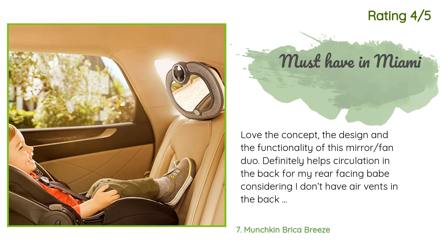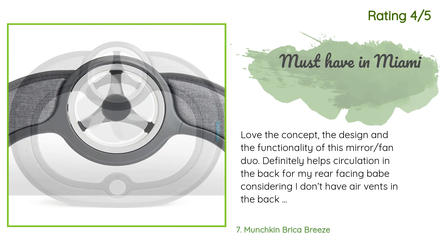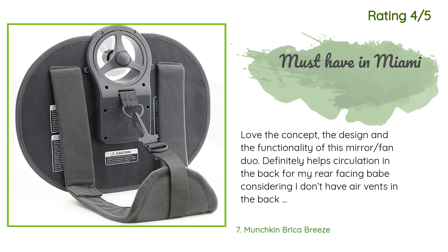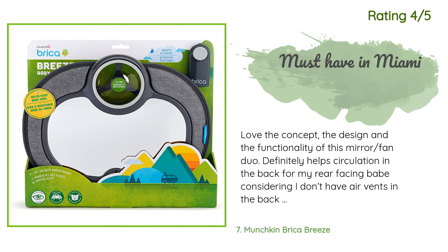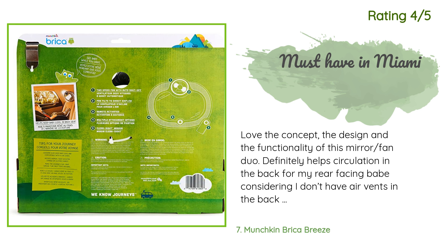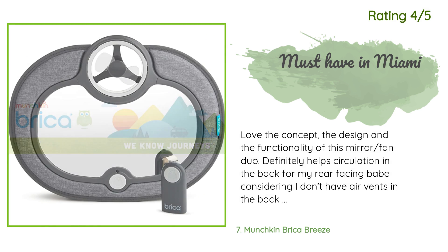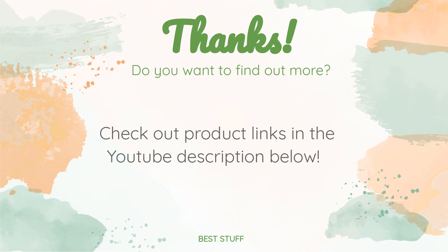Another happy customer said: love the concept, the design, and the functionality of this mirror-fan duo. It definitely helps circulation in the back for my rear-facing baby, considering I don't have air vents in the back of my car. The only reason I marked off one star is because the remote doesn't work — I'm guessing it's a battery issue even though it comes with a brand new battery. The mirror has a button on it so I just tap it when I'm putting baby in her seat.